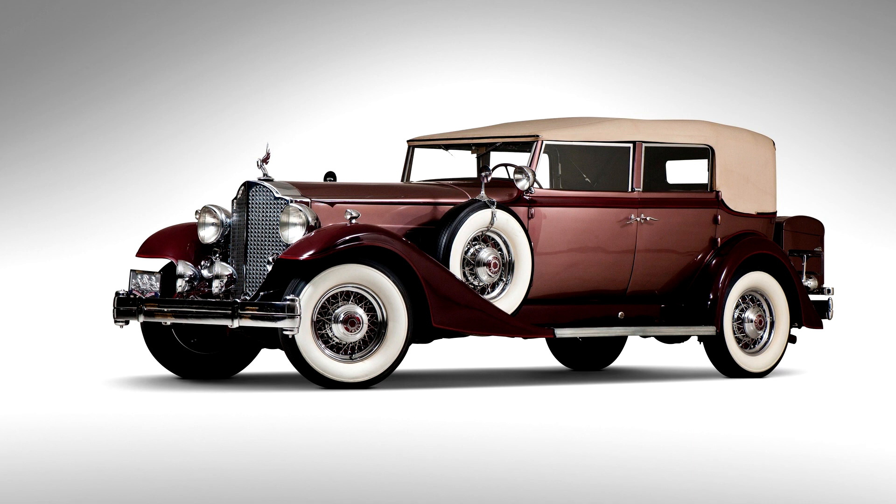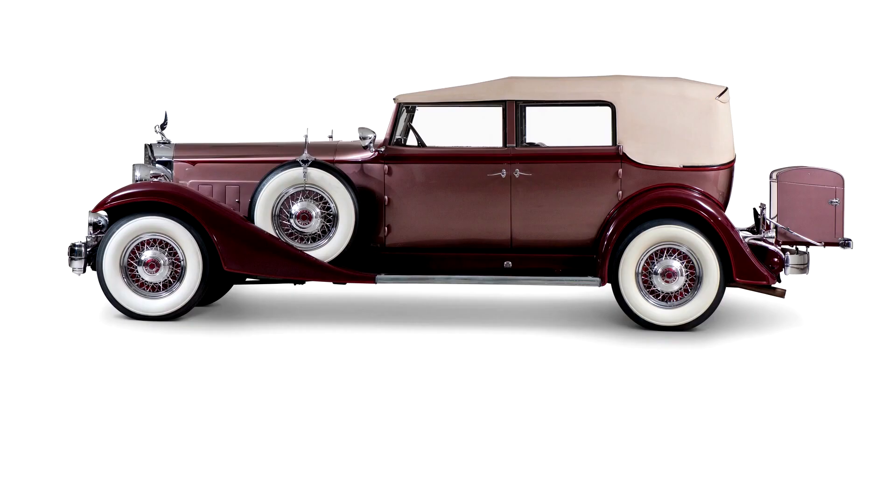Ostensibly, the profit margin on such a car could well justify its manufacture, but prices, body for body, were only $100 to $150 above those of the Deluxe 8. In that respect, the twin six was a real bargain, but only 549 buyers thought so.